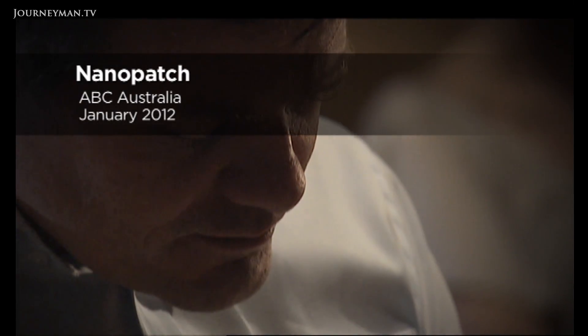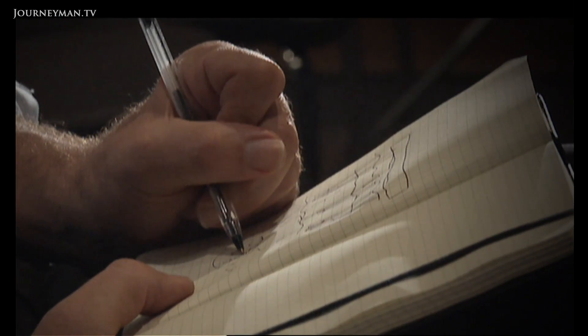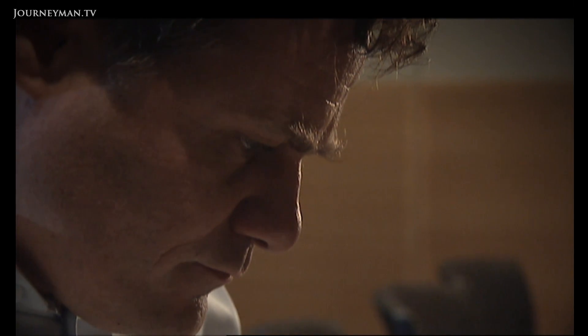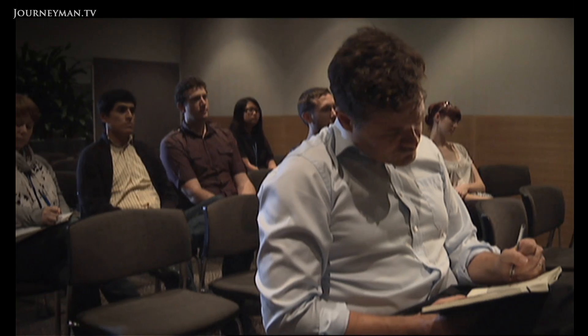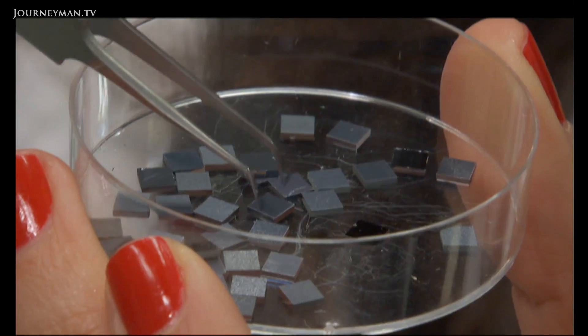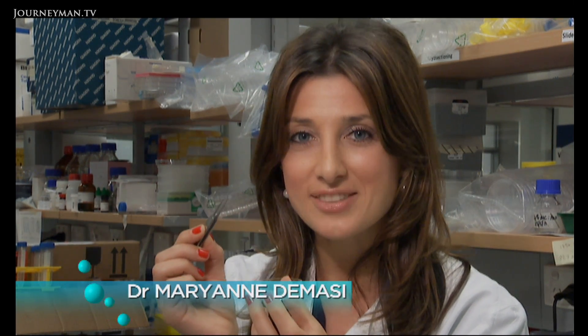Mark Kendall was a young engineer wanting to revolutionise an old medical technique. It's really about improving the reach of vaccines. So I decided to take a step back and think about a different way of doing that. Being bored in a presentation provided me the scope just to think and doodle. Several years later, the nanopatch was developed. It's been hailed a game changer in the way we deliver vaccines.